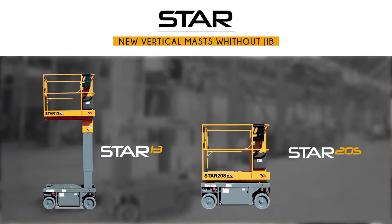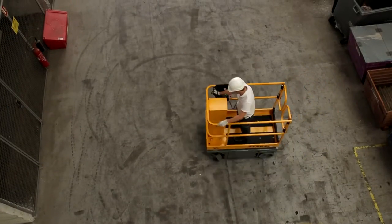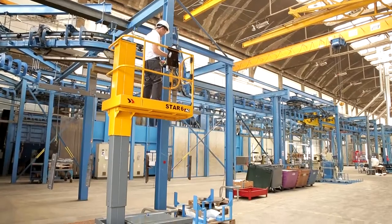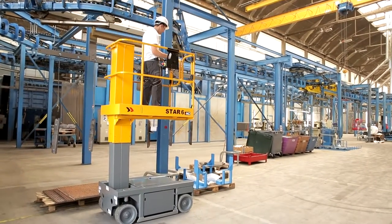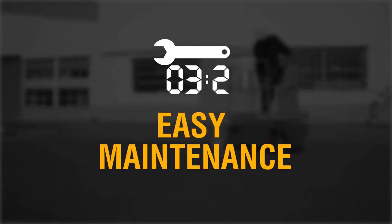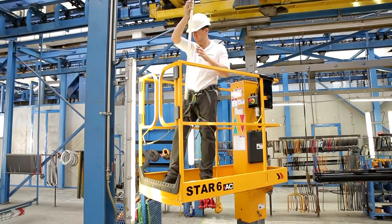The new Star 13 and Star 20S are the new generation of 13 and 20 feet platform height vertical masts with asynchronous motors and without a jib. To provide maximum efficiency and safety, Star is an uncompromising machine, combining productivity, agility, comfort, and easy maintenance. Star is the ideal solution to carry out daily tasks aloft.